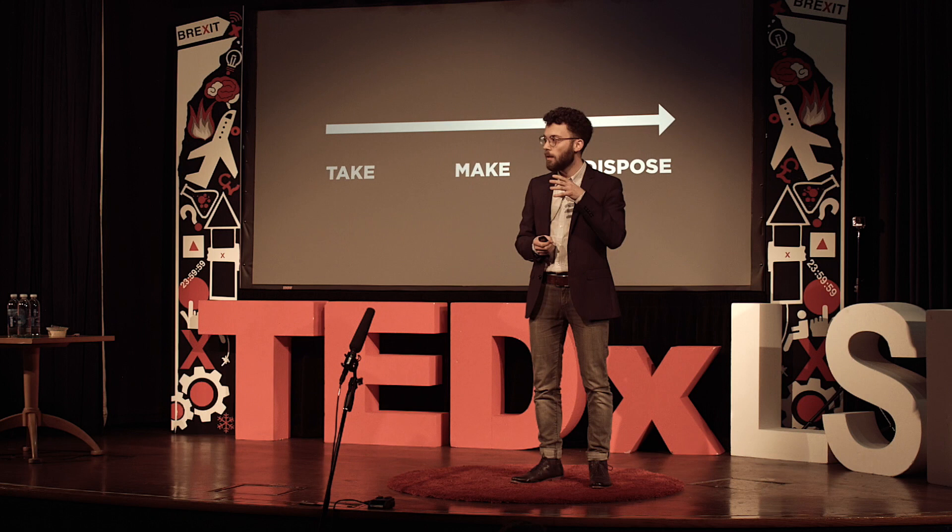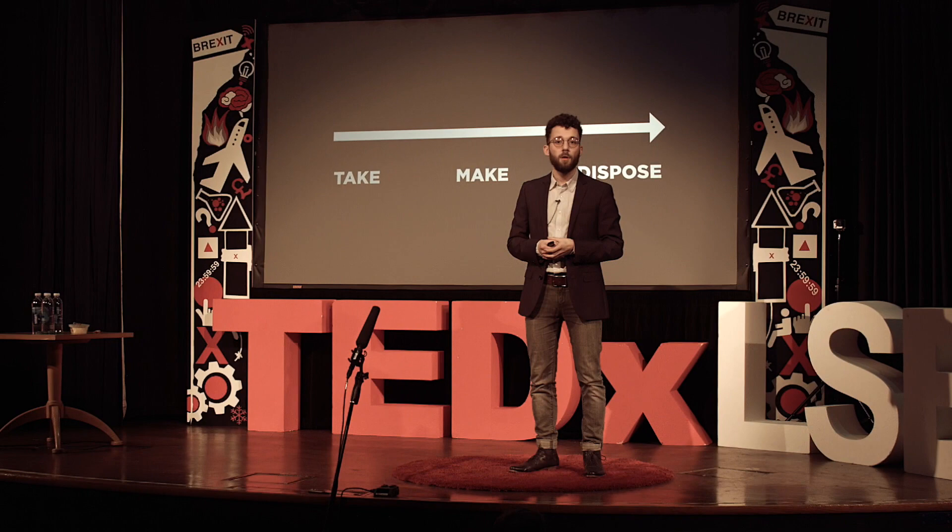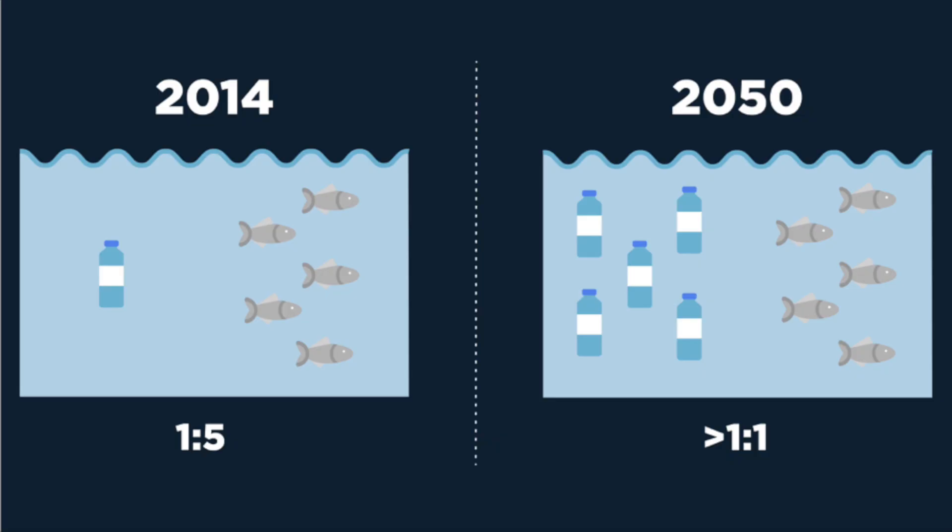That is the equivalent of dumping a garbage truck full of plastics into the ocean every minute. And I am not just talking about large pieces of plastics — I am also talking about tiny particles, micro-plastics, which get ingested by plankton and other sea life. By 2050, there could be more plastics than fish in our oceans by weight. For me, this insight was a clear wake-up call. I never realised that just continuing as usual could have such a tremendous impact.